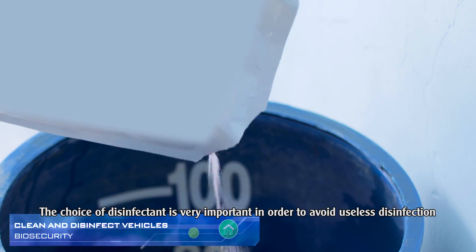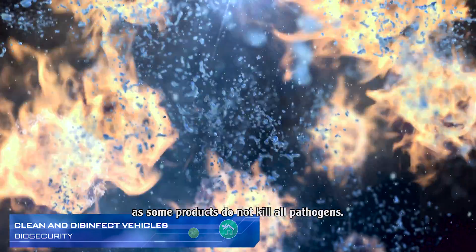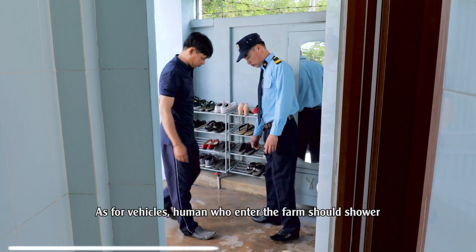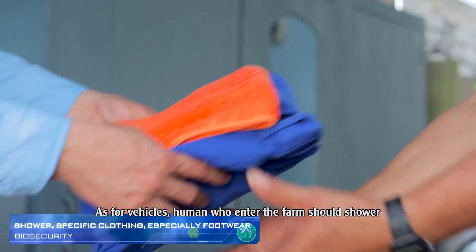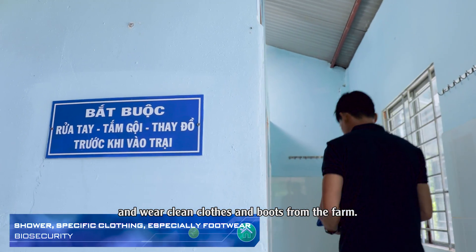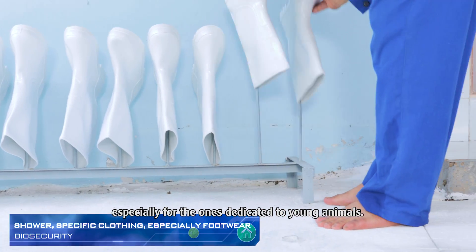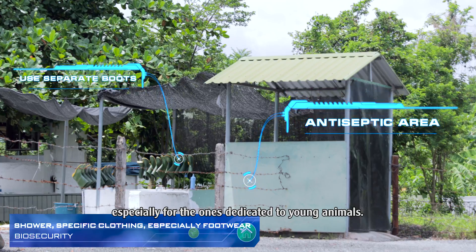The choice of disinfectant is very important in order to avoid useless disinfection, as some products do not kill all pathogens. As for vehicles, humans who enter the farm should shower and wear clean clothes and boots from the farm. Specific clothes and boots can even be worn for each production building, especially for the ones dedicated to young animals.